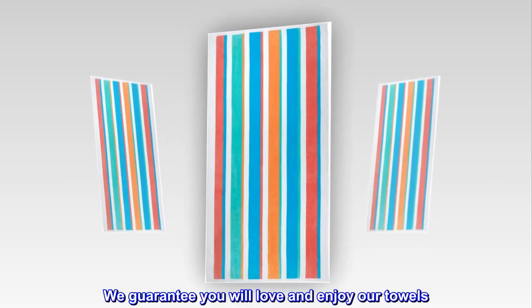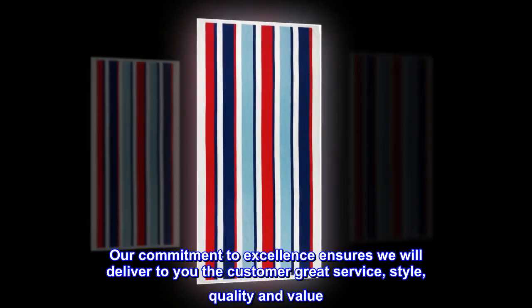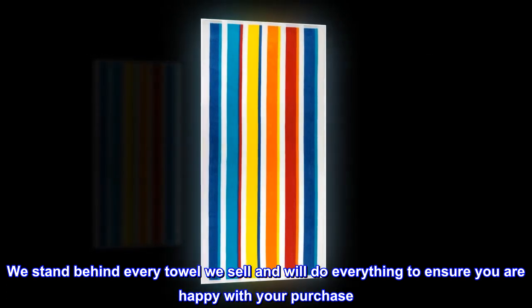We guarantee you will love and enjoy our towels. Our commitment to excellence ensures we will deliver to you the customer great service, style, quality and value. We stand behind every towel we sell and will do everything to ensure you are happy with your purchase.